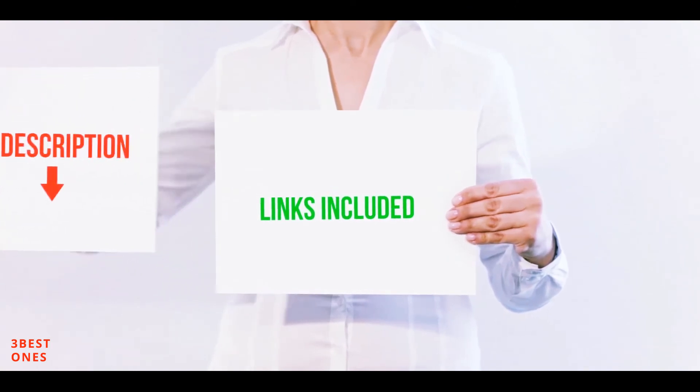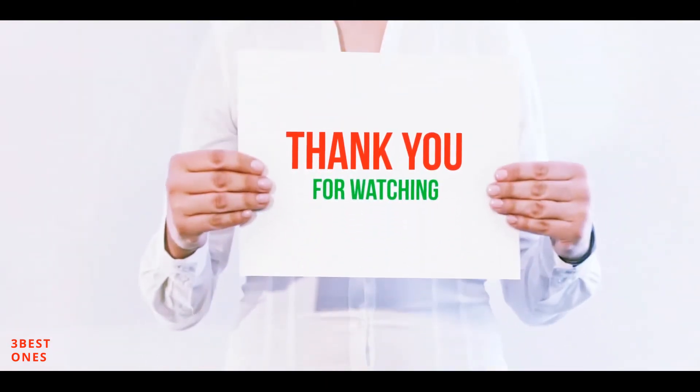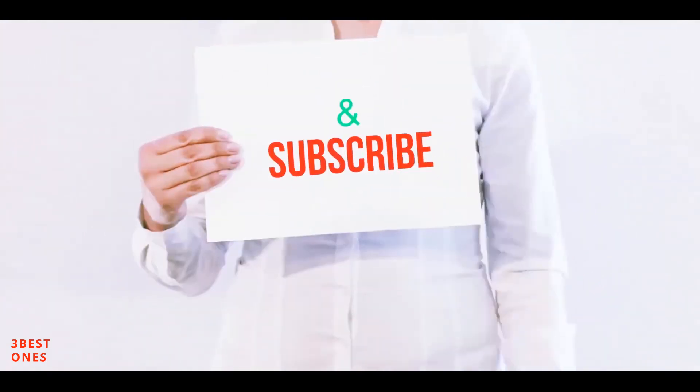All of these items are available on Amazon. I have included all the links in the description. You can check out these links for more information and latest price. Thank you for watching. If you like this video, please hit the like button below, share with your friends, and be sure to subscribe.